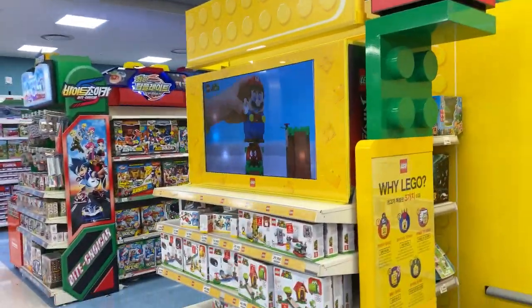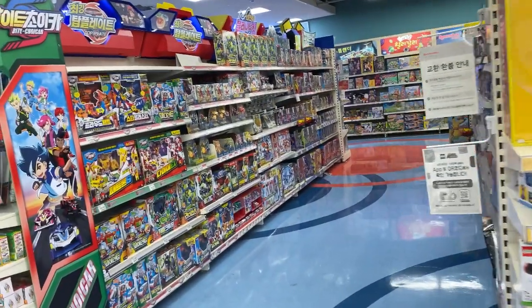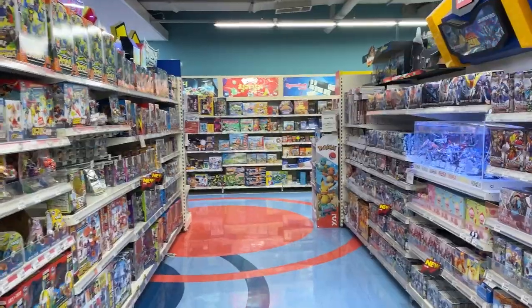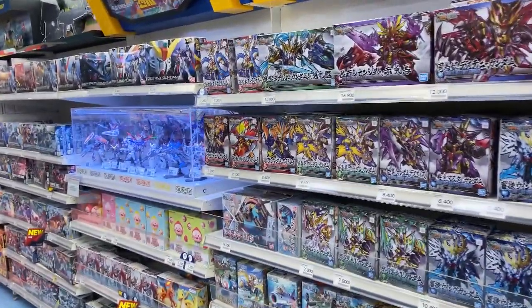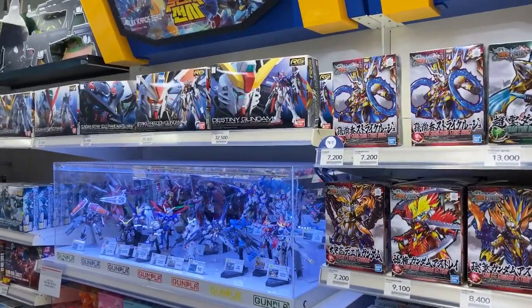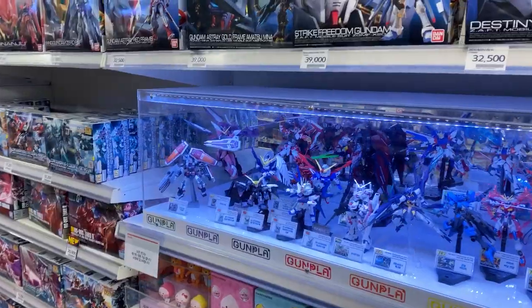And right now we're in the Lego world section — this is for building things and robots, whatever you can find. This is the Gundam section. Kids' toys are very expensive here.